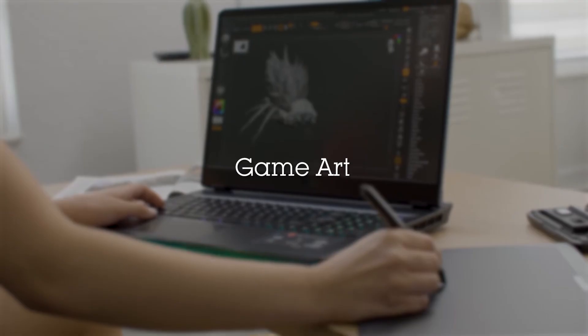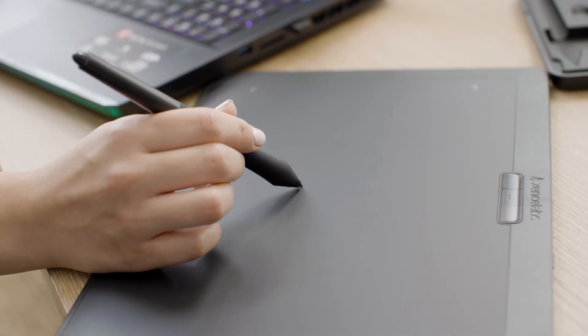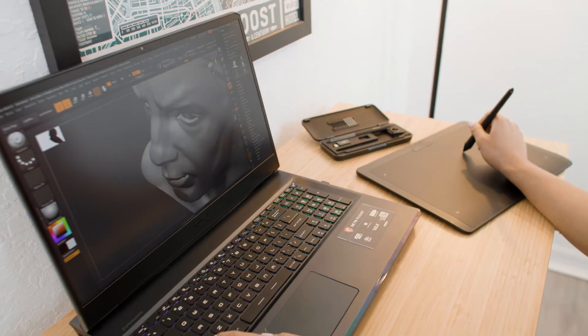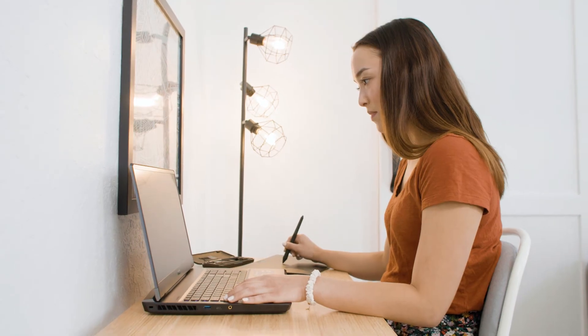Students who explore game art will use professional tools for both digital and traditional art to create real-time 3D media. In addition to your computer, we provide a drawing tablet along with ZBrush software. You'll work with industry-standard software like Maya, Unreal Engine, Substance Painter and Designer, and Adobe Creative Cloud.